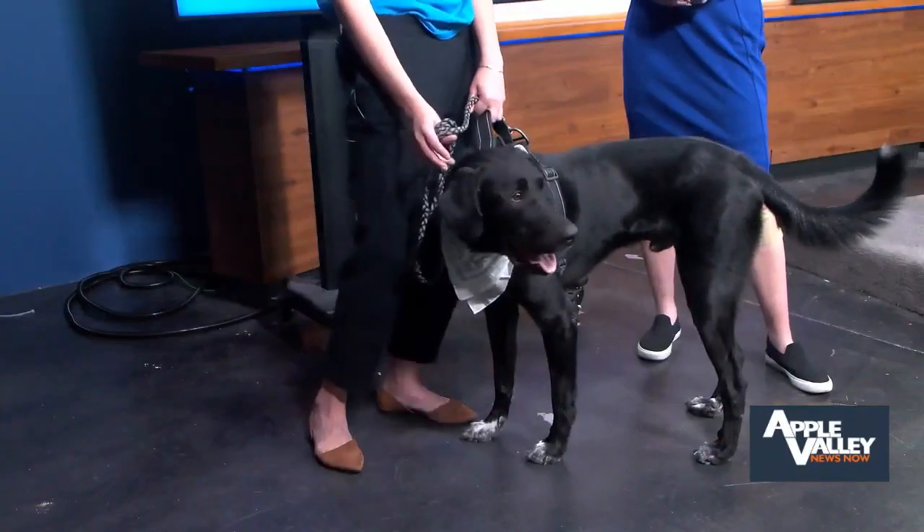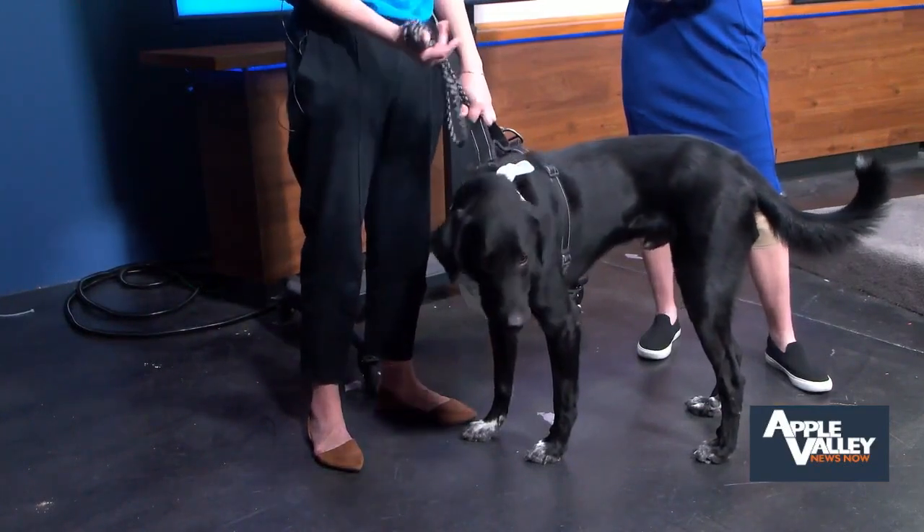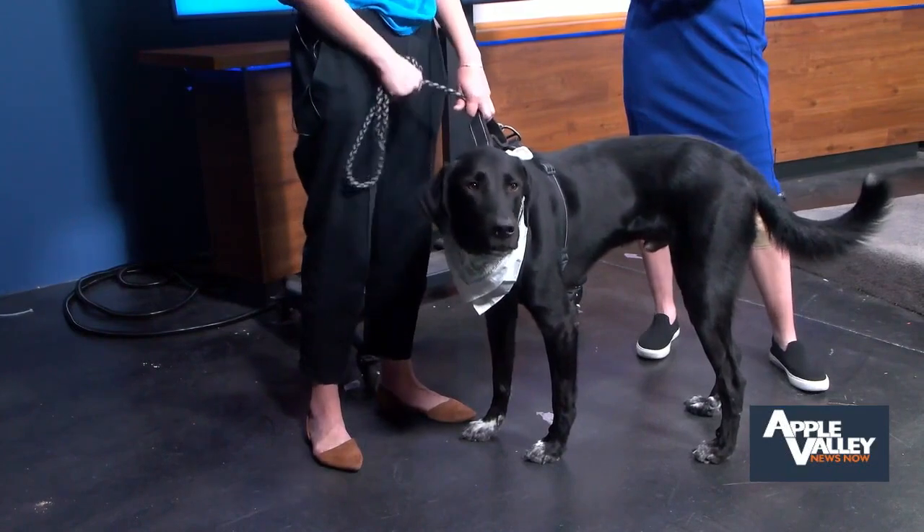What type of home would best suit Butter? In addition to no cats and the perfect dog friend, no children, and low energy, because he does suffer from a very small ligament issue. So stairs are not ideal for Butter.